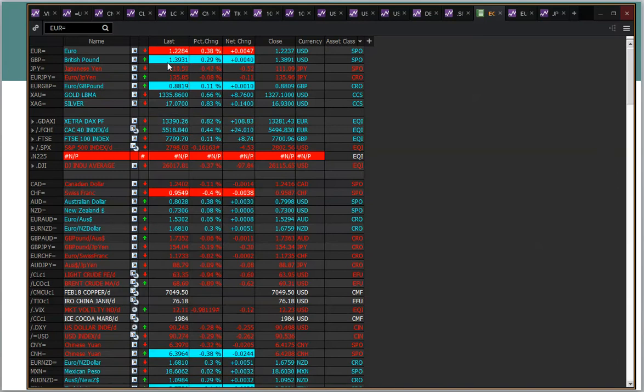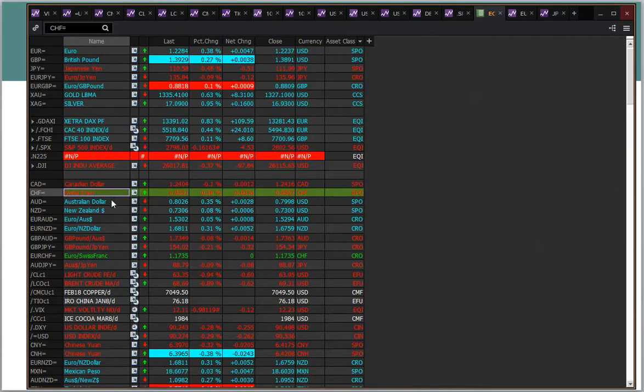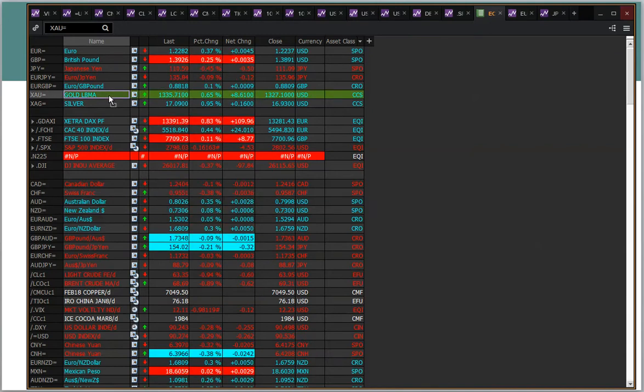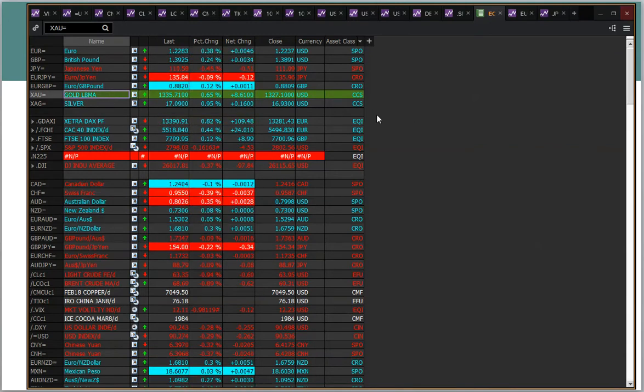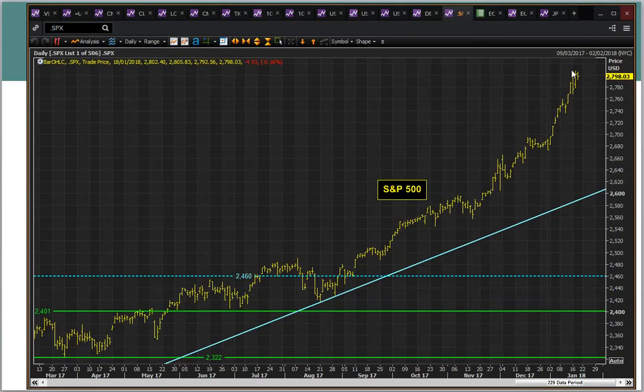We're seeing dollar weakness across the board, across all the major pairs. The dollar is weaker. We're also seeing gold higher as well. Equity markets interestingly are bouncing in Europe today, despite the fact that the S&P 500 closed slightly lower yesterday, down 0.2%, on the back of US government shutdown fears.